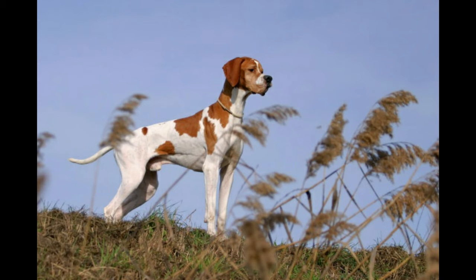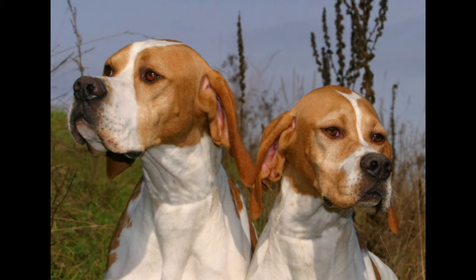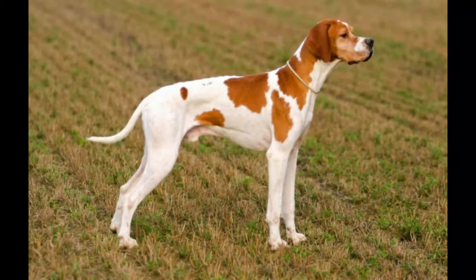The German Short-Haired Pointer is an all-purpose close-working gun dog that combines agility, power, and endurance. It is square or slightly longer than tall; although it has a short back, it should stand over plenty of ground. It should have a clean-cut head, graceful outline, strong quarters, and an athletic physique. The gait is smooth, light, and ground-covering. The coat is short and tough.